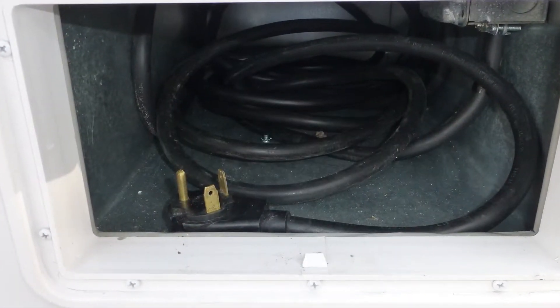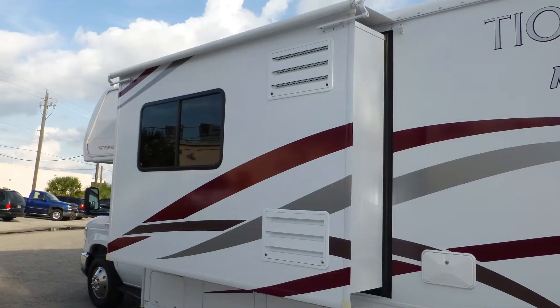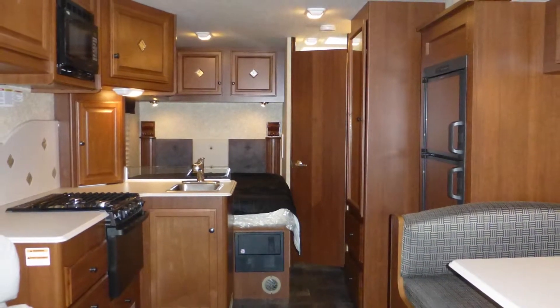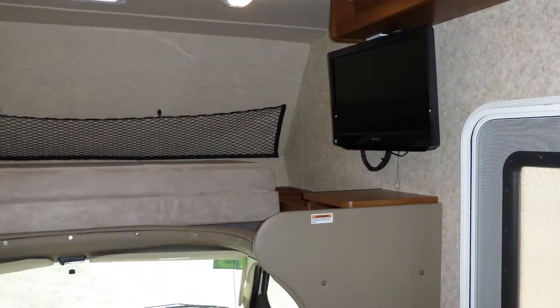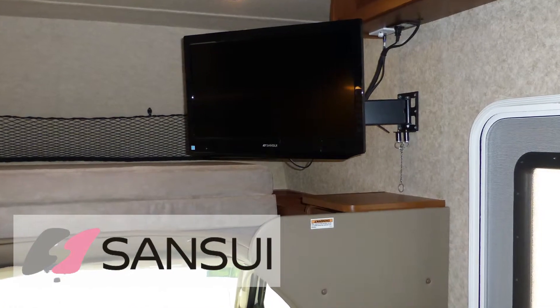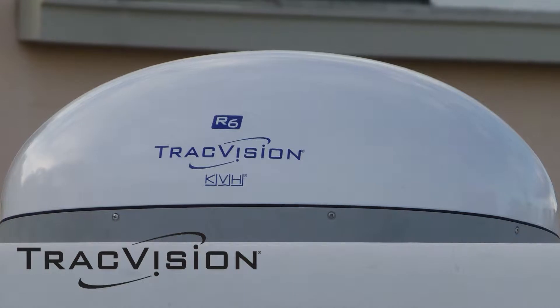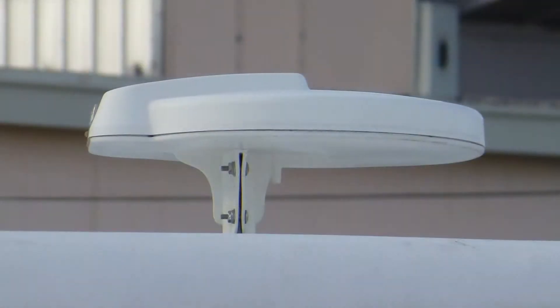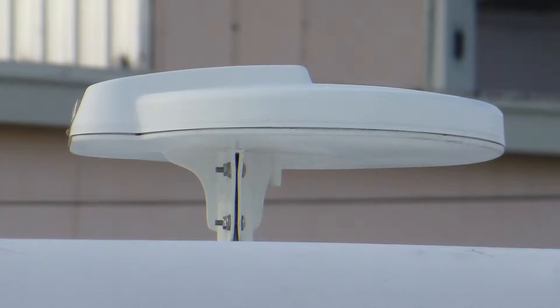Plug into campground power or crank on the onboard generator, set the slide, and camp in the lap of luxury, which includes a comfortable leather recliner. Relax anywhere to watch the 26-inch LCD TV. Select your favorite movies and shows from the satellite via the roof-mounted automatic dish, cable from a standard hookup, or local channels via the roof-mounted antenna.